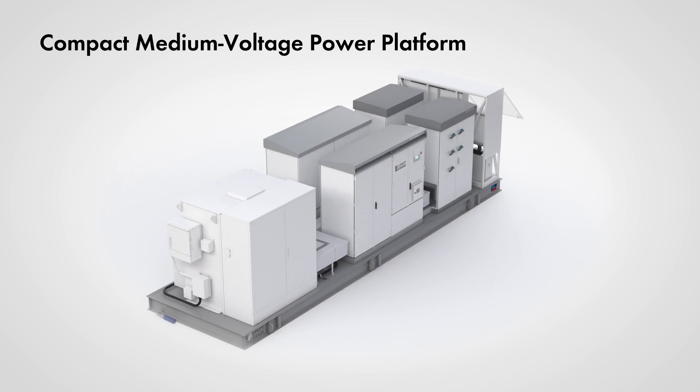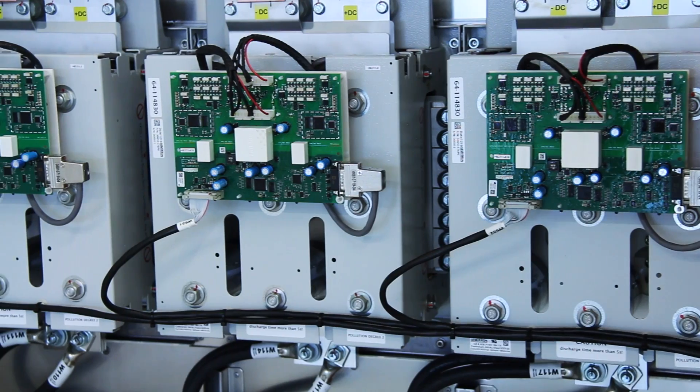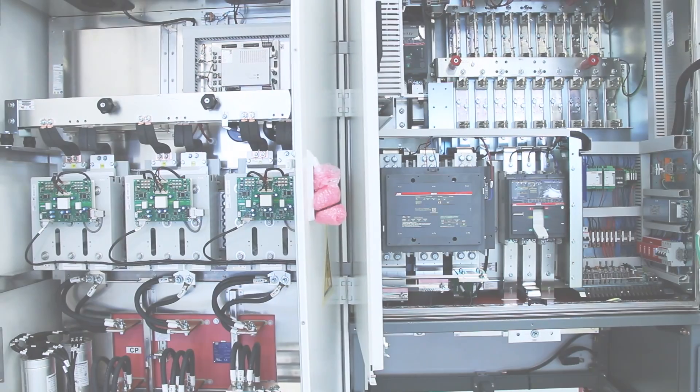The Compact MV Power Platform was designed with EPCs, utilities, developers, and investors in mind. Its wide selection of pre-engineered options offers a complete turnkey solution to meet the needs of any project.